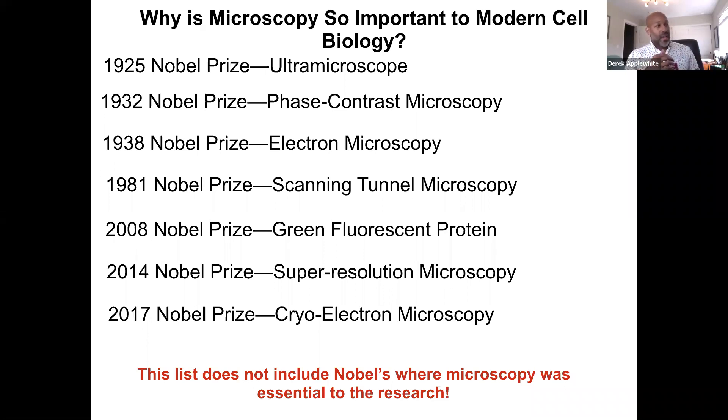As recently as 2017, there was yet another Nobel Prize awarded for advances in electron microscopy. This goes to show that microscopy is still advancing. We're still learning how to better the technology, and with better technology comes better discoveries.